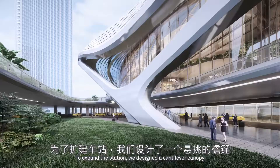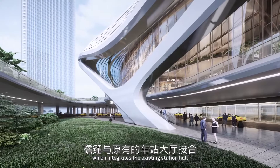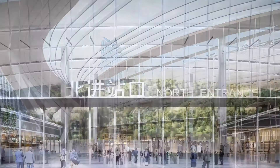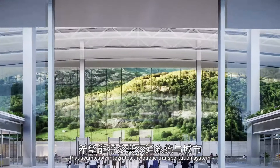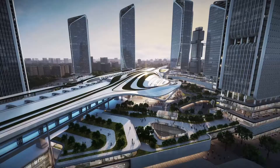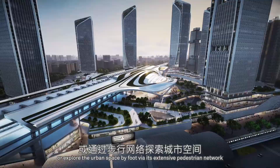To expand the station, we designed a cantilever canopy which integrates the existing station hall — challenged by massive pedestrian flow and the lack of connectivity in its original structure. We re-planned the circulation routes to create a transportation hub that seamlessly integrates the public transportation system with the city and its future topside developments, cultivating an urban living atmosphere where passengers can easily navigate to their next destination or explore the urban space on foot via an extensive pedestrian network.